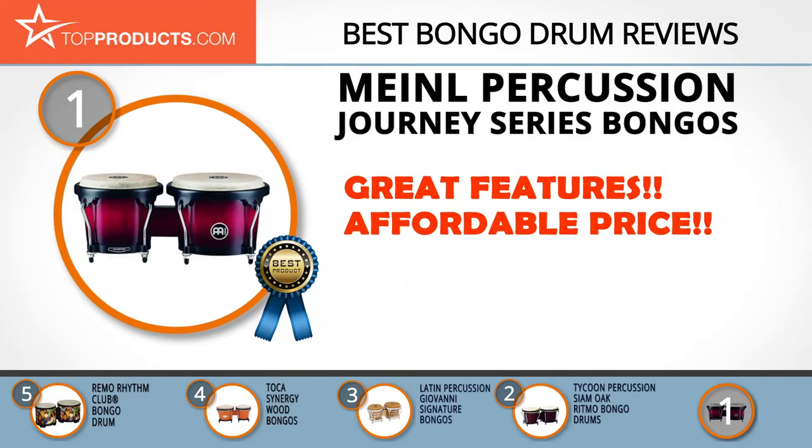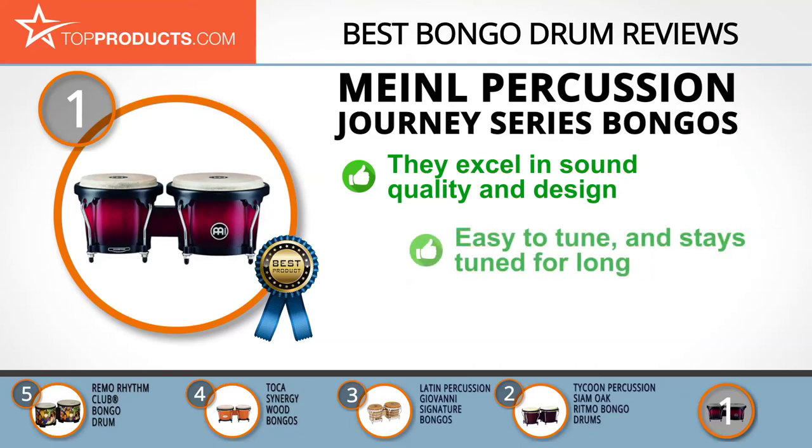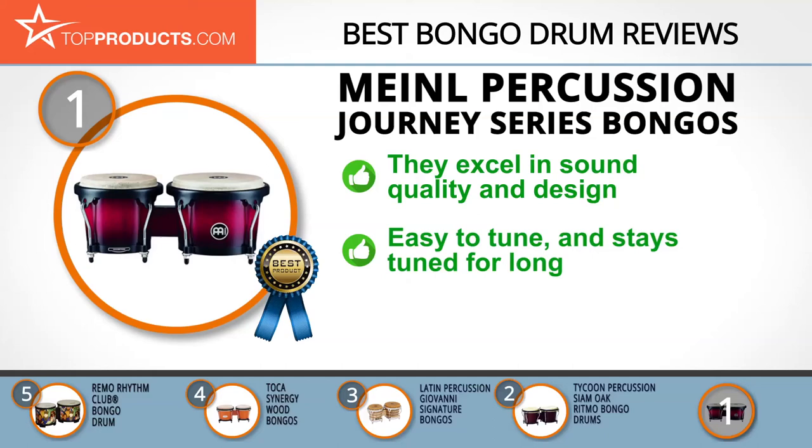Finally, the Meinl Percussion Journey Series Bongos made it to our top choice position because it provides a good array of features with an affordable price. Meinl Percussion is a leading manufacturer of a broad range of percussion instruments; each instrument is produced on the principles of diligence, precision, and acoustic perfection. The Meinl Percussion bongo drums maintain traditional bongo features while incorporating modern innovations, with carefully chosen buffalo heads and a quality ABS shell excelling in design, sound quality, and durability.